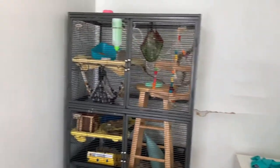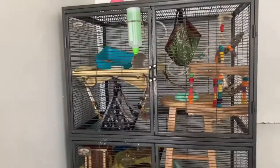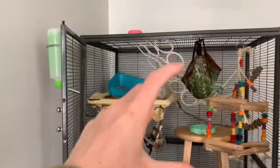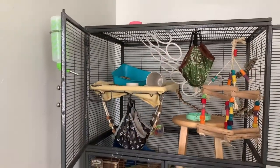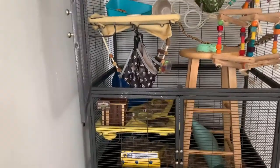One of my biggest pros about this cage is the front opening doors that open all the way. As you can see, you can open both of them and the entire front is open. A lot of small animal cages only have a tiny little door in the middle, but what's really nice about this cage is you can open all four doors and have the entire thing completely open, which makes cleaning so easy.